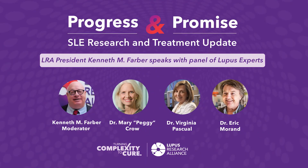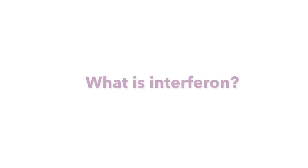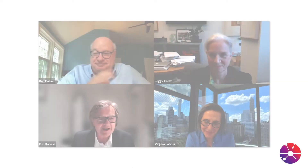Thanks for joining us today for this important lupus research and treatment update. What is interferon? I'll give you my answer as a physician, but I really think I should bow to the incredible expertise of the other two panelists for that question. As you've heard Virginia say, interferon is a cytokine — you can think of that as a messenger molecule that goes from one cell to send a signal to another, like Morse code transmits a message.